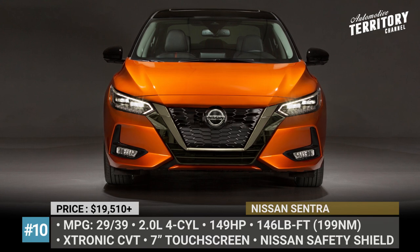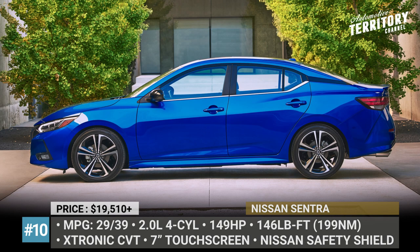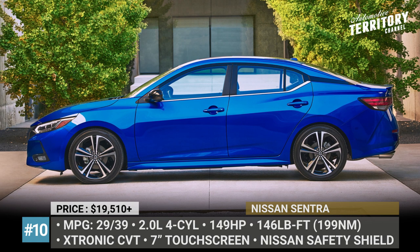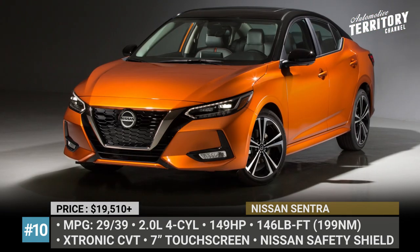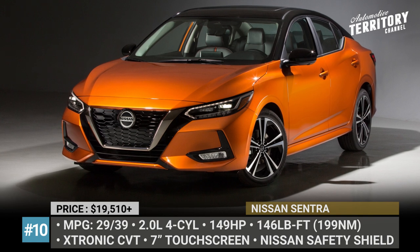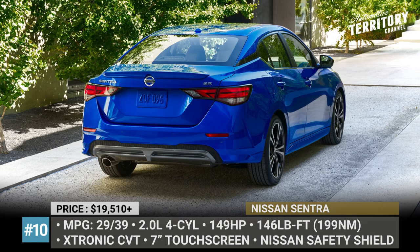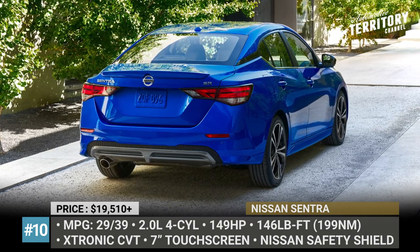Nissan Sentra. The 2022 Sentra lineup becomes slightly more versatile, adding all-weather and midnight packages. Though if you're shopping on a limited budget, the only model within your reach is the base S sedan. Despite not getting any novelties, it is a good option for buyers who like Nissan's V-Motion grille styling, prioritize interior comfort and appreciate having a rich safety tech list.